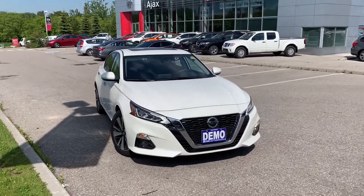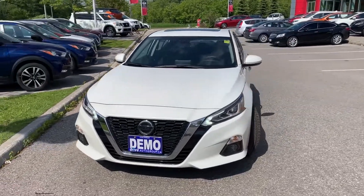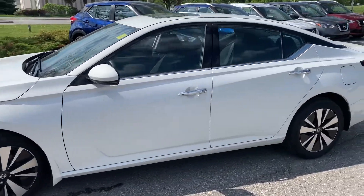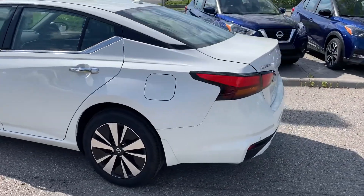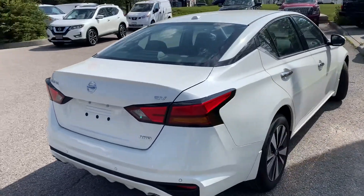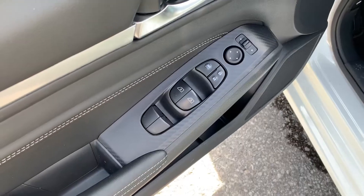Here at Ajax Nissan, we have a pre-owned Drive Shield certified 2019 Nissan Altima all-wheel drive. Here's a quick look at the outside of the vehicle. Now let's take a look at some of the features on the inside.